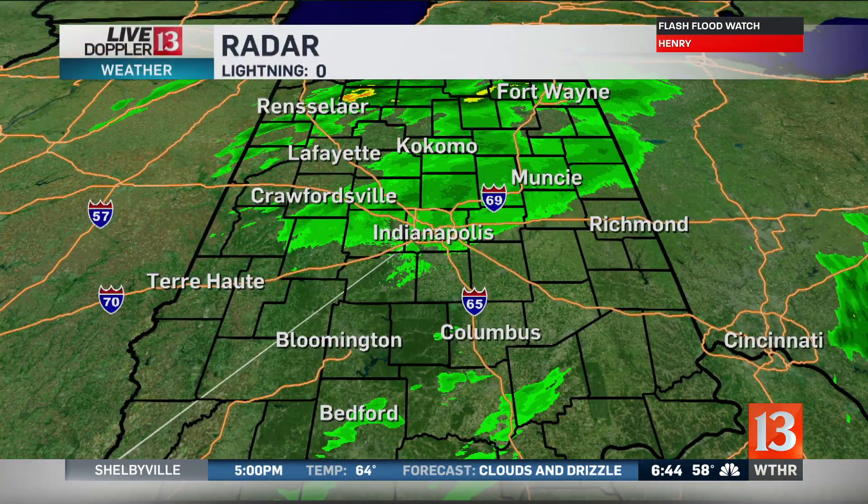Still watching out from the remnants of tropical storm Gordon. It never actually made it into hurricane status, which is good news. But unfortunately, it's still been tapping into all of that tropical moisture from the Gulf of Mexico and bringing us some heavy rain here. As you can see on live Doppler 13 radar, we still have some steady showers in portions of central and north central Indiana.